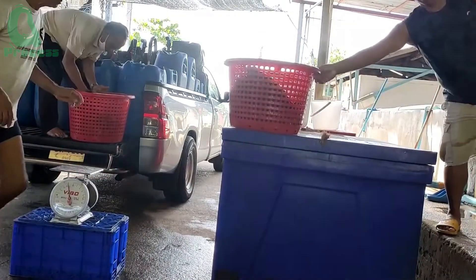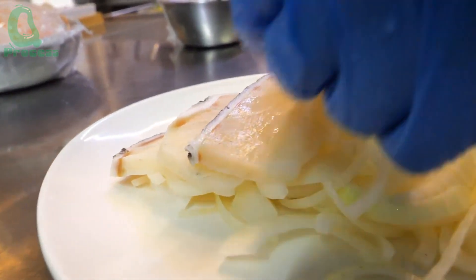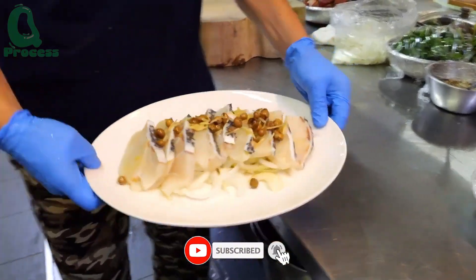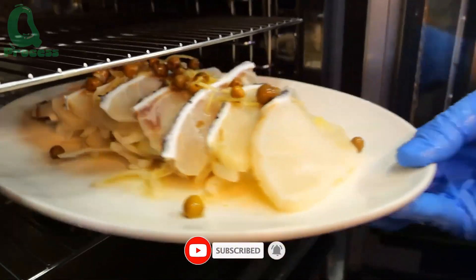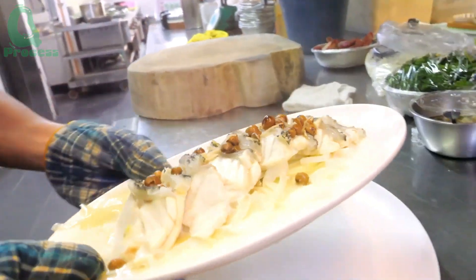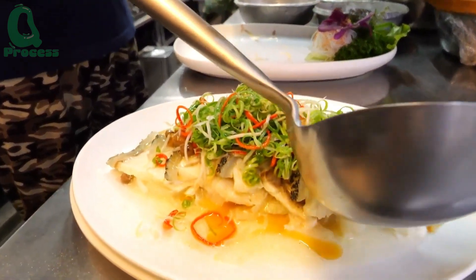Fresh grouper is also transported directly to restaurants to serve customers who enjoy its fresh, delicious flavor. Grouper meat is rich in nutrients, containing essential vitamins and amino acids like omega-3 and omega-6, which help develop the nervous system and improve cognitive function. It is an ideal choice for all ages, from the elderly to children.